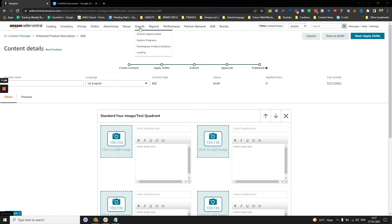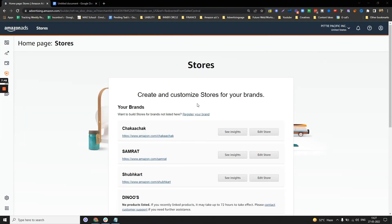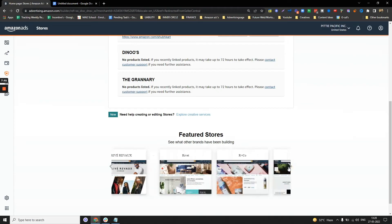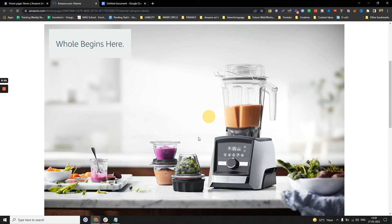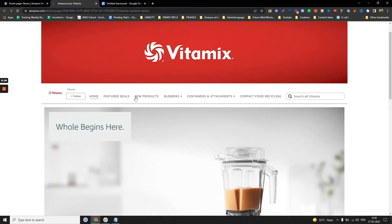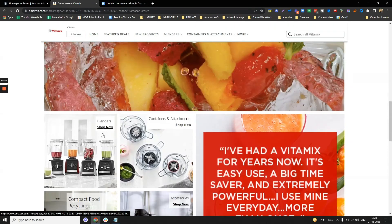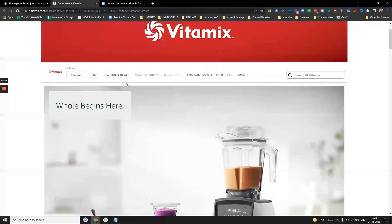How do you create a storefront? It's simple. Go to Stores, then Manage Stores. You can create using any of the hundreds of templates they have available. Everything is drag and drop — you can swap images for your own, rename all the titles, and create a new storefront right from scratch.